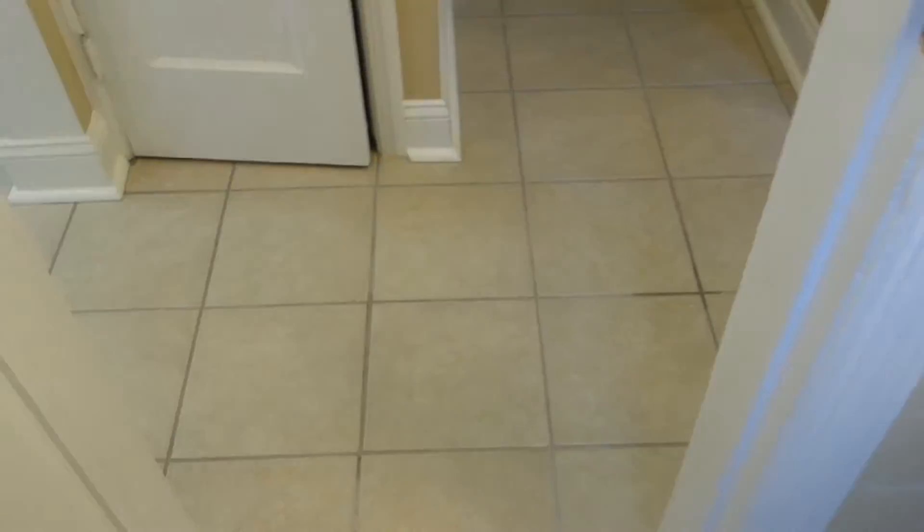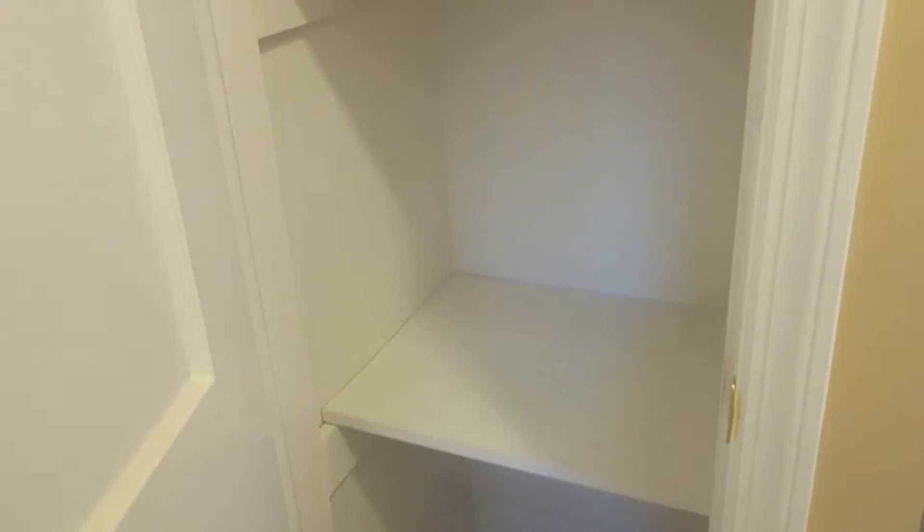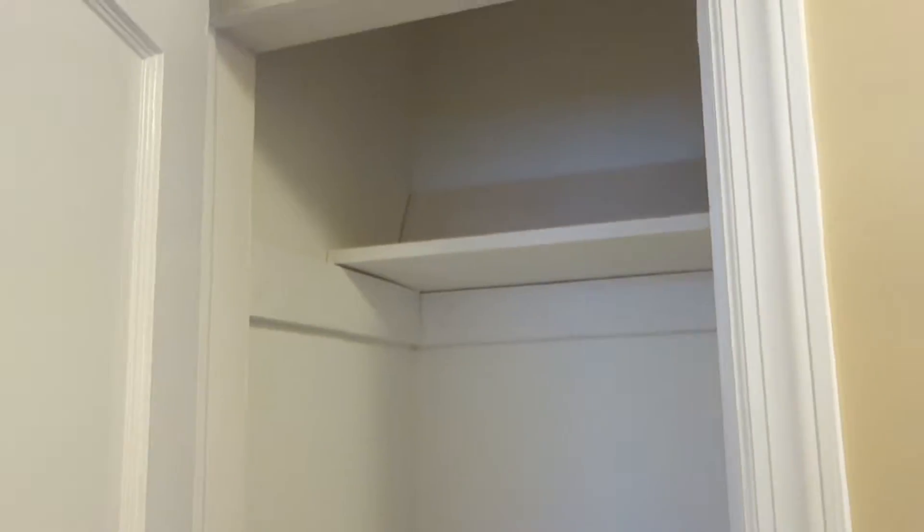Right across from the bathroom there's a linen closet. And if we go up to the left here, this is a beautiful kitchen.